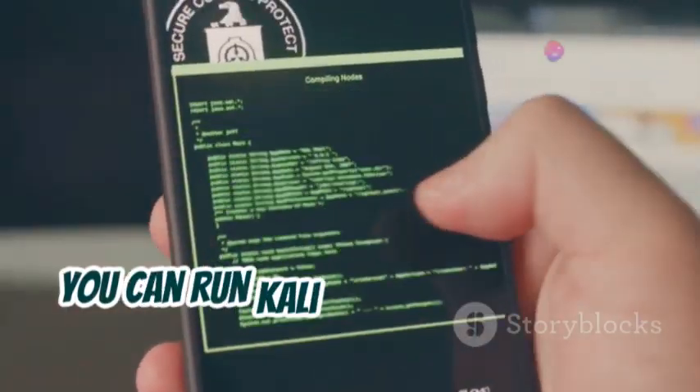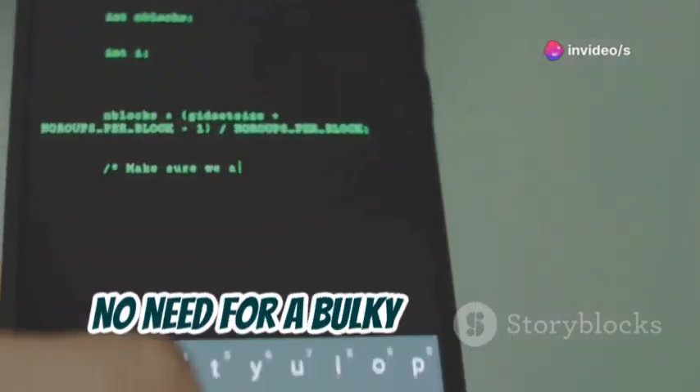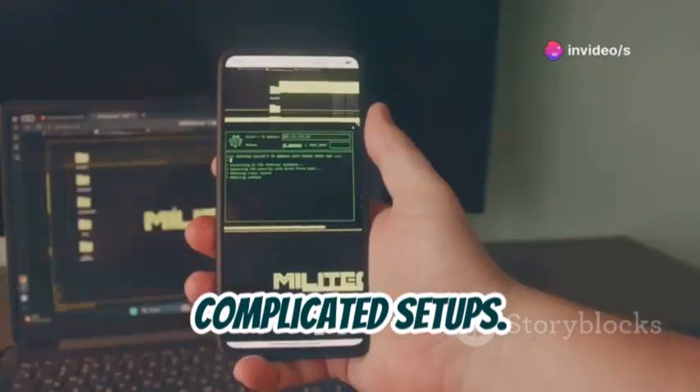The best part? You can run Kali Linux right on your smartphone. No need for a bulky computer or complicated setups. Let me show you how.